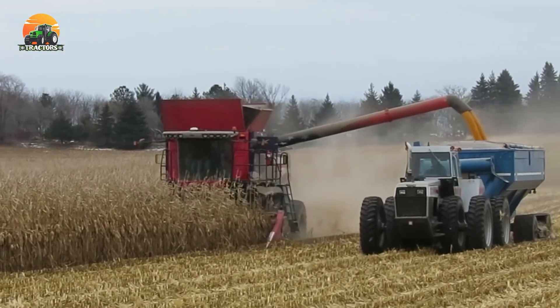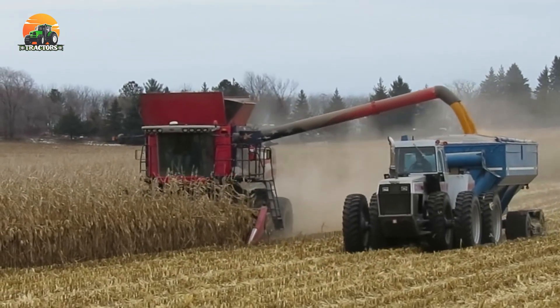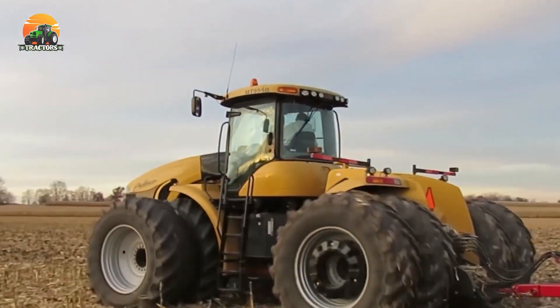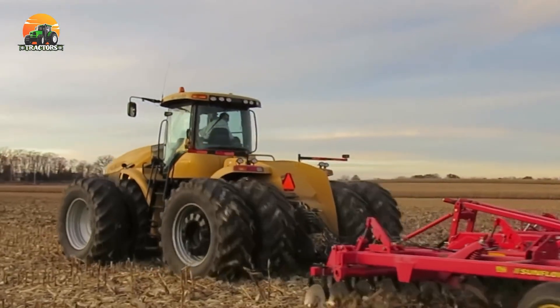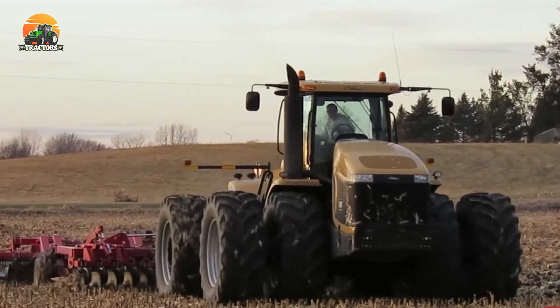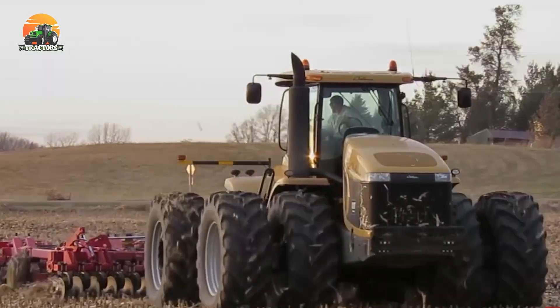Its advanced technology, including comprehensive telematics, ensures real-time monitoring and optimization. From plowing to seeding and hauling, the AGCO MT975E delivers remarkable performance, empowering farmers with unparalleled productivity and efficiency.